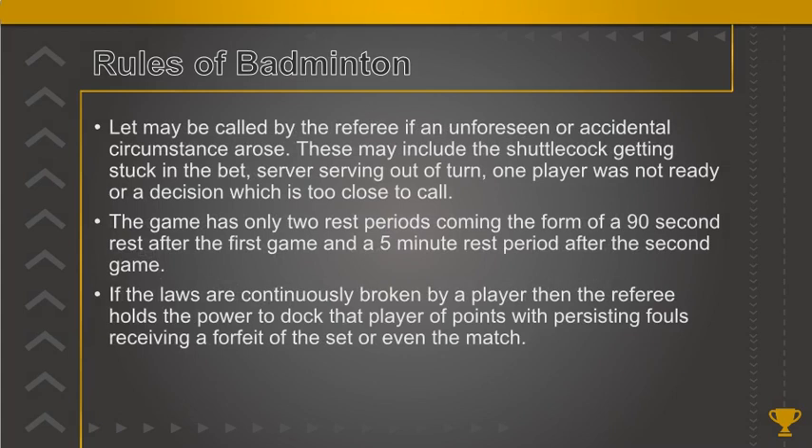A let may be called by the referee if an unforeseen or accidental circumstance arises. This may include the shuttlecock getting stuck in the net, the server serving out of turn, one player not being ready, or a decision which is too close to call.